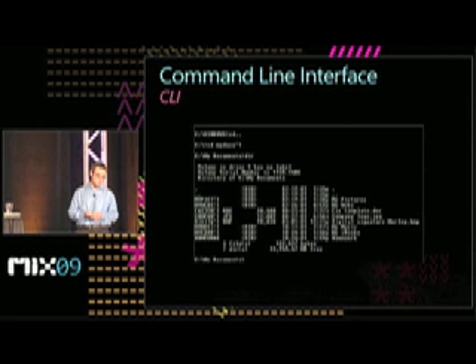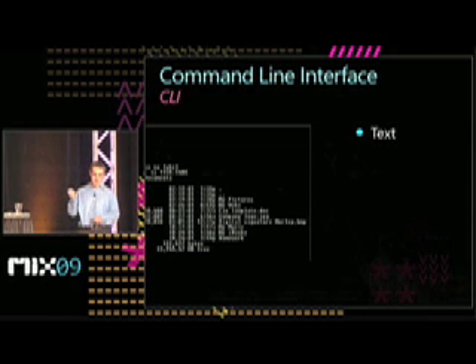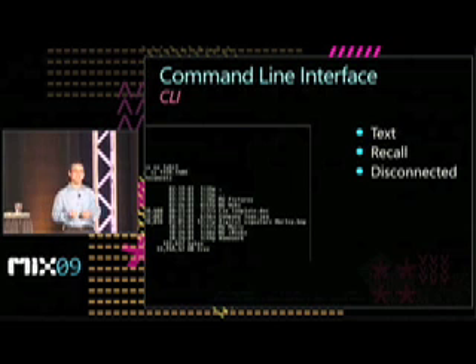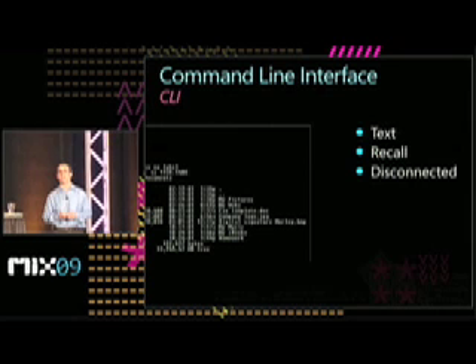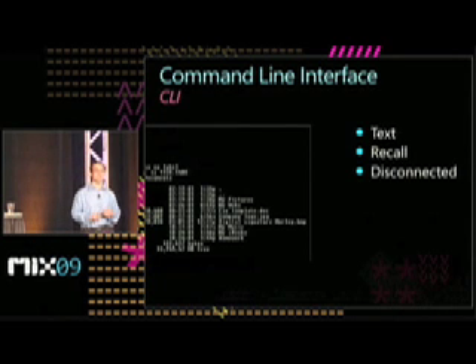Let's start with command line interface. Command line interface is a text-based interface. As a result, the behavior that it reinforces is recall — we have to have a cache of commands stored in our head in order to effectively navigate a command line interface. The relationship between physical input and output in a command line is disconnected. We type on the keyboard, the machine does something in the background, spits out an output. From a user experience design perspective, there's really not a whole lot that we can affect in the command line — we can design the name of the command, maybe design the parameters — but by and large, this is an arena where fully capable developers can design an experience.